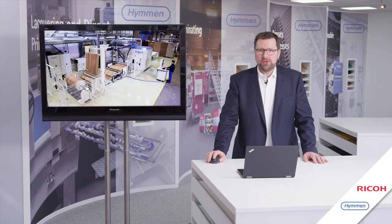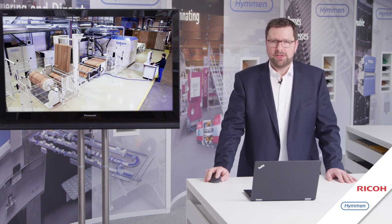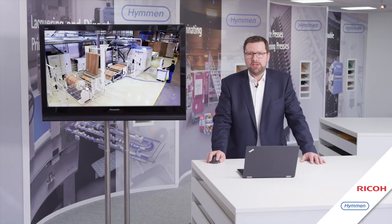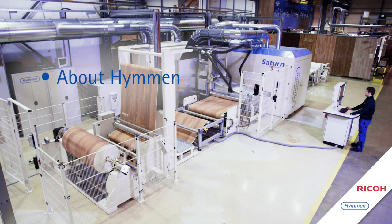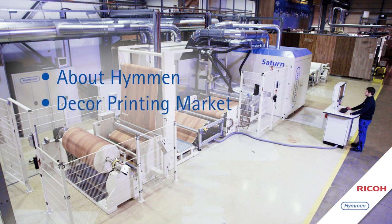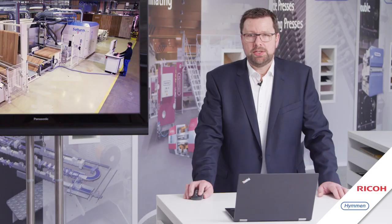Welcome to a session about digital printing for decor paper with the Saturn digital printing line. My name is Carsten Brinkmeyer, Head of Business Development at Hümmen. I will lead you through the short presentation — first giving background information and a short introduction about Hümmen, then an overview of the market situation, and finally presenting the Saturn digital printing line with all its advantages for decentralized printing in the decor industry.